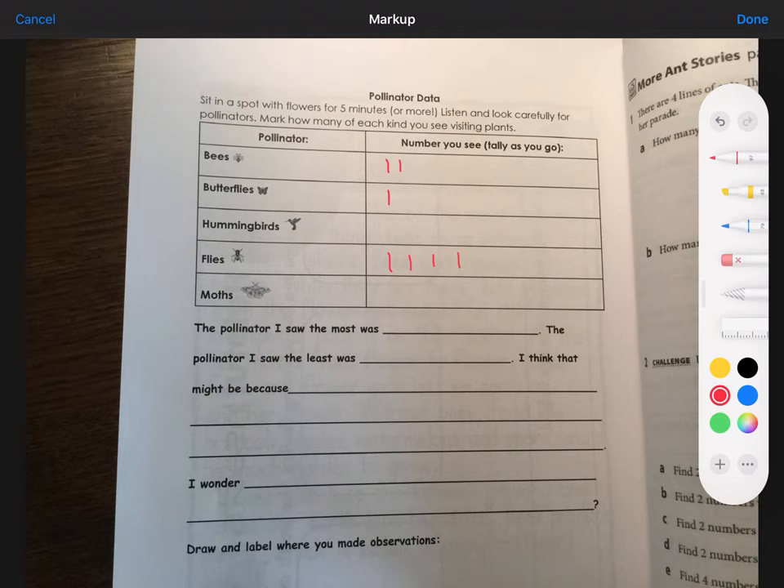But you never know — maybe you're by a hummingbird feeder. When you're done, you'll take a look at your tallies. In this example, the pollinator I saw the most of was actually flies. We often think of bees as the big pollinators, but flies can also be big ones. The pollinator I saw the least was moths. Then you might think about why that is — maybe I could say moths come at night, and hummingbirds were scared of me.